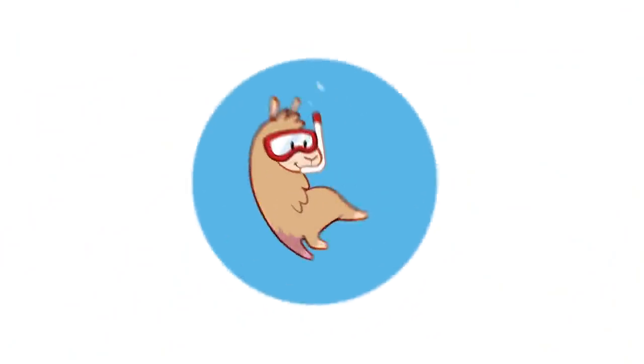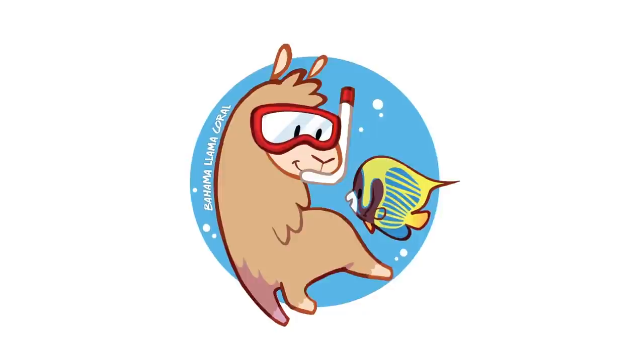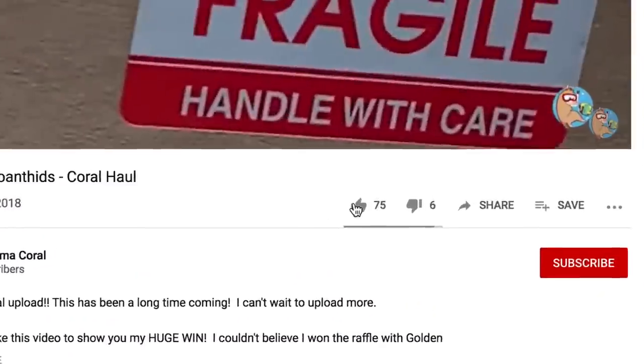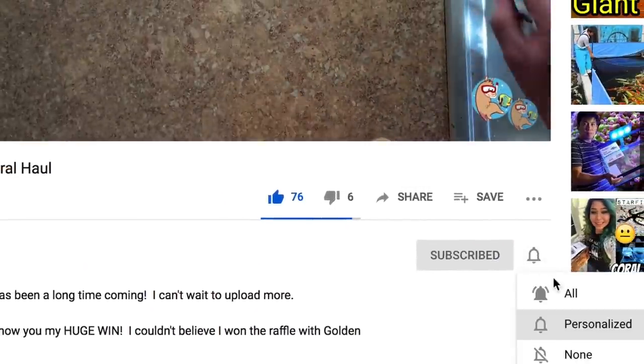Today we're going to go coral shopping and set up a brand new RODI system. What's up coral people? If you're new here, my name is Remy and this is the Bahamalam Coral YouTube channel. The easiest, most free, best-feeling way to support the channel is to like, subscribe, and hit the bell notification so you're notified whenever I upload new videos.